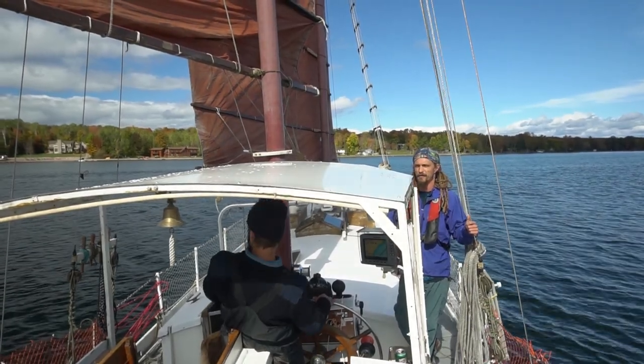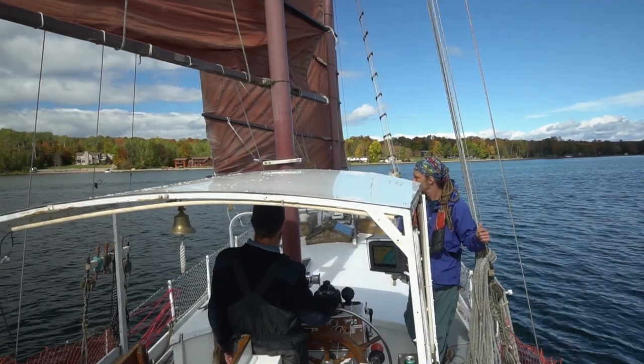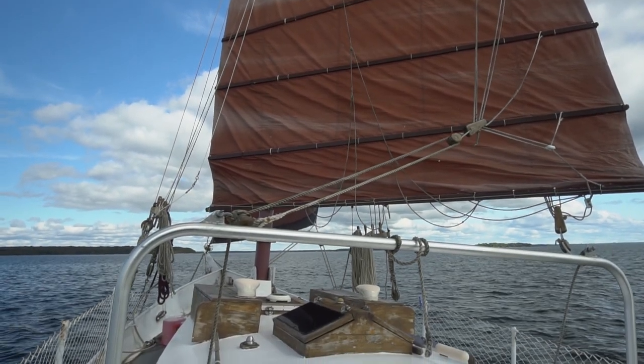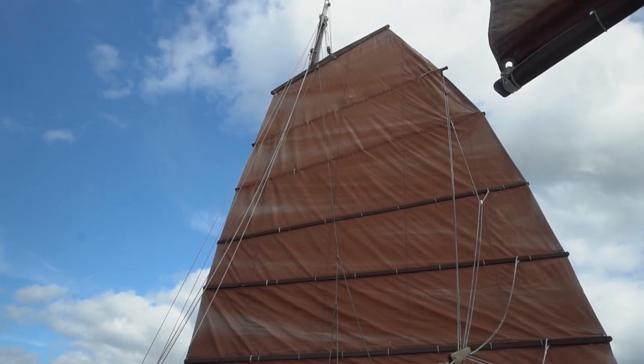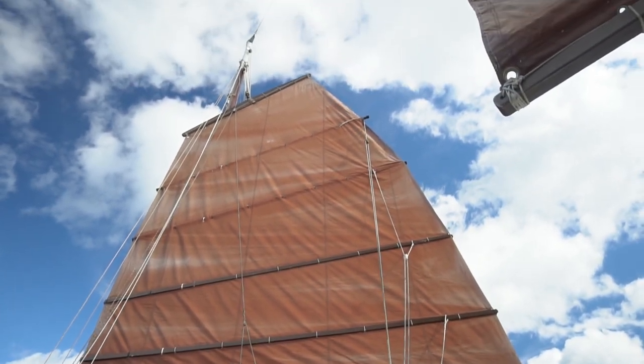Junk sails are self-tacking, which means you don't need to trim the sail after tacking. There was so much to play with and to learn — right up Corey's alley. You can hoist and lower sails regardless of the wind direction, unlike our rig where we have to point into the wind.